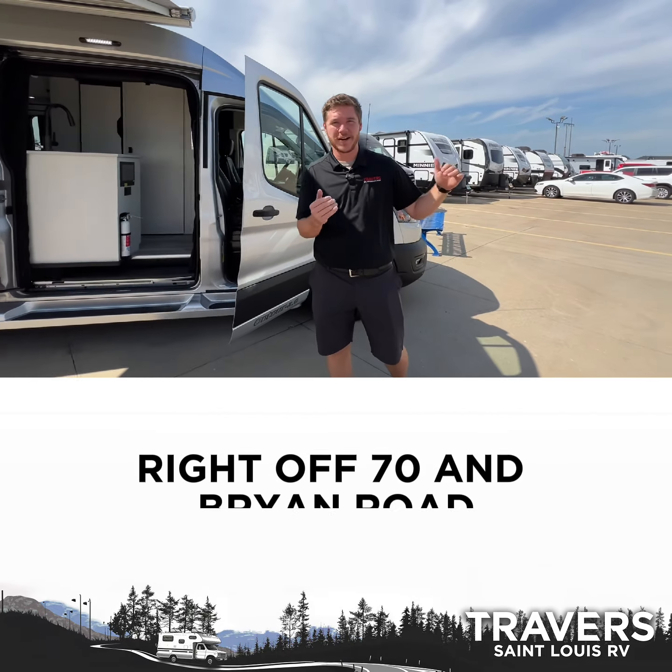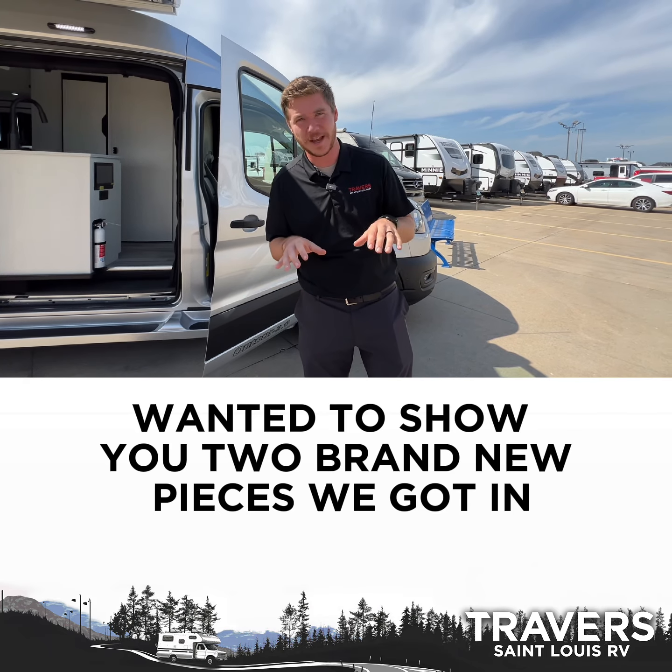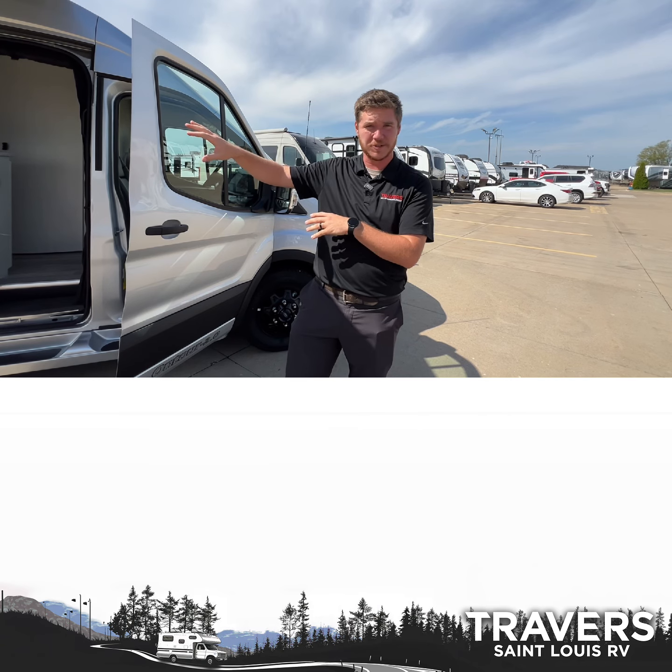This is Alex with St. Louis RV, right off 70 and Bryan Road here in O'Fallon. Wanted to show you two brand new pieces we got in. We are your local Pleasureway dealer, so we're showing off two brand new Pleasureways we just got in.